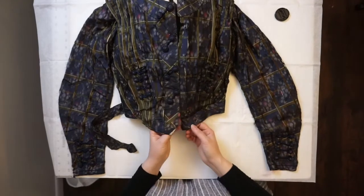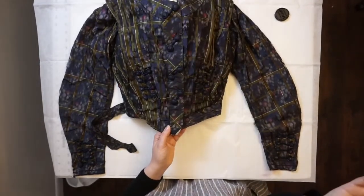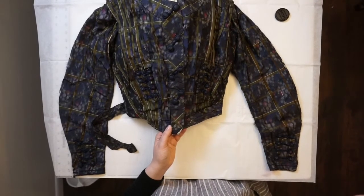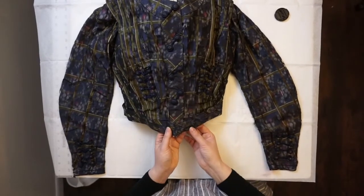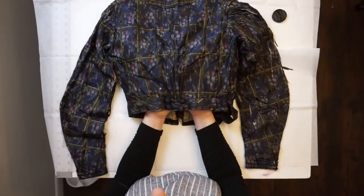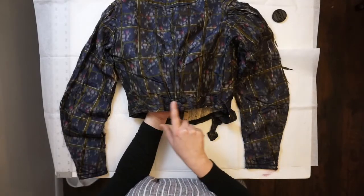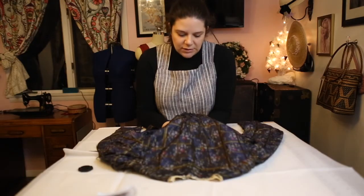I think we can manage to turn her over to look at the back, but I don't think there's anything too exciting going on there. That's how she would have looked. We have these gathers right here in the back where they added this waistband, and these little buttons here — it's just a touch that makes it special.